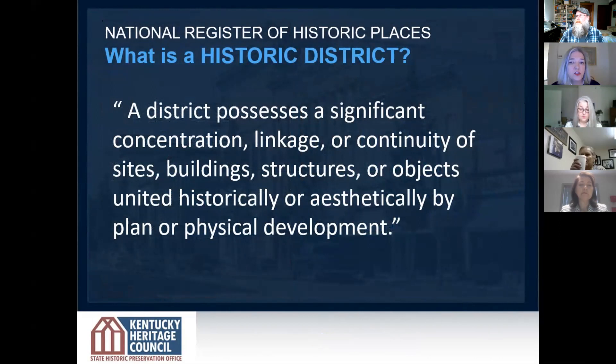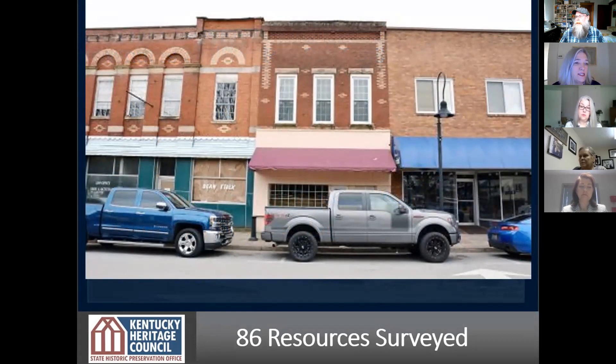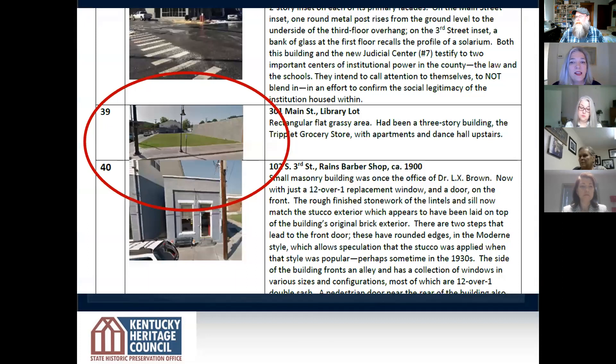So what is a historic district? For our purposes, it's really a significant concentration or linkage of buildings, structures, and objects that tie together and create a physical plan. You start to look at those elements — old enough, significant enough, and intact enough — with your survey. As it turned out, there were 86 resources that they surveyed in Williamsburg. They looked at the condition of buildings and whether they were contributing or not contributing to the historic district. They also looked at streets, landscape, vegetation, paths, walkways, open spaces, and vacant lots.